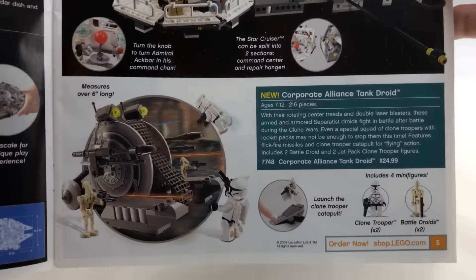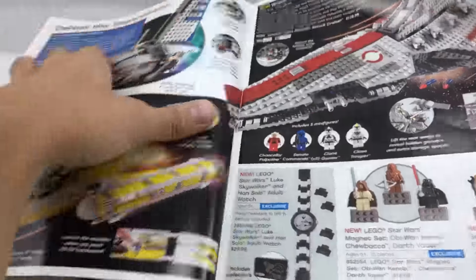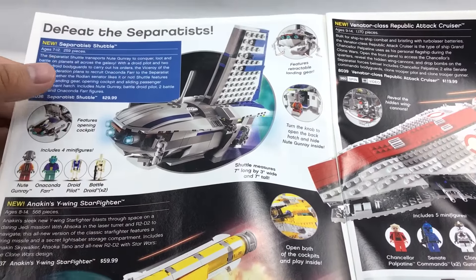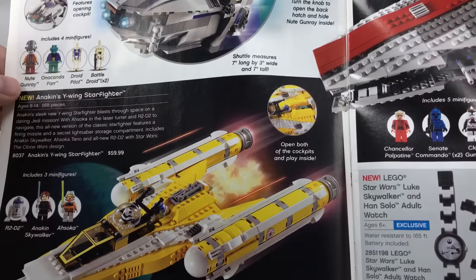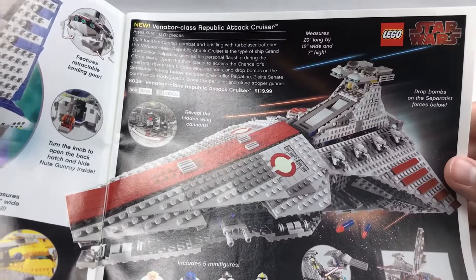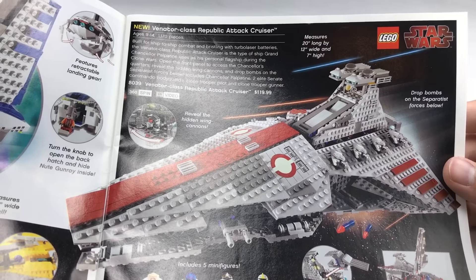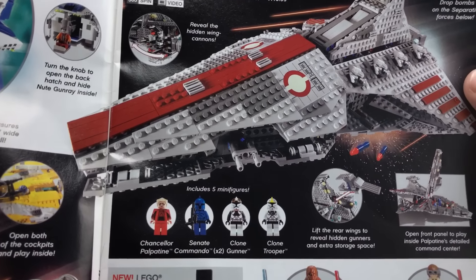I heard a rumor we're getting another Lando next year. Corporate Alliance Tank Droid — you guys know I'm not really a fan of Clone Wars stuff, but I always liked this set because I like the two minifigures and the actual design. I don't really care about the Y-Wing — as a vehicle, it's definitely one of my least favorite original trilogy vehicles, even though I'm hyped we're supposedly getting a new one. Also, the Venator-class Republic Attack Cruiser — one of the better-looking Clone Wars sets.